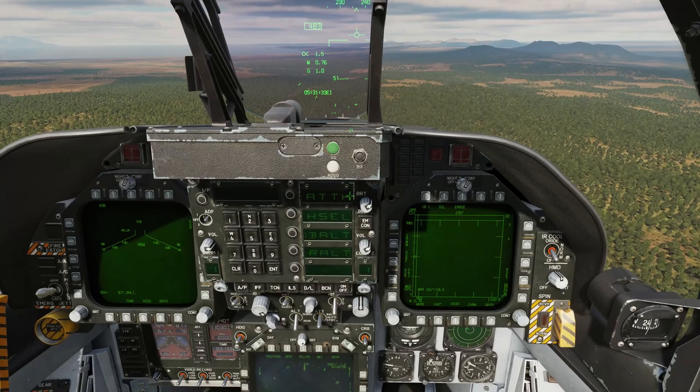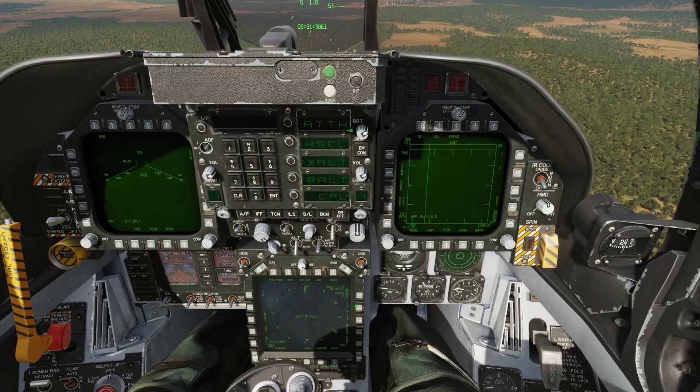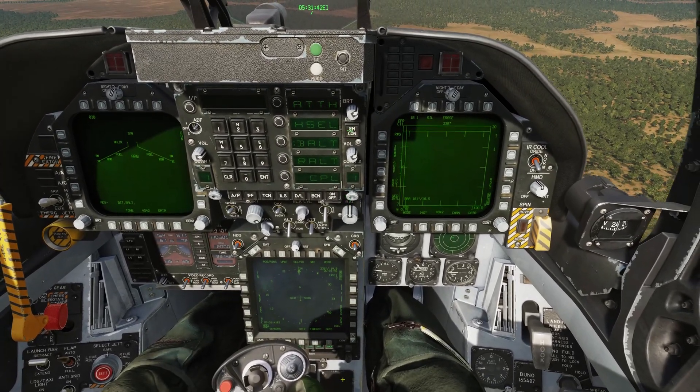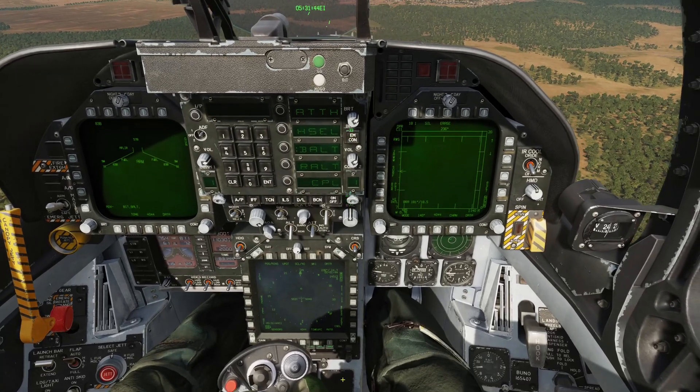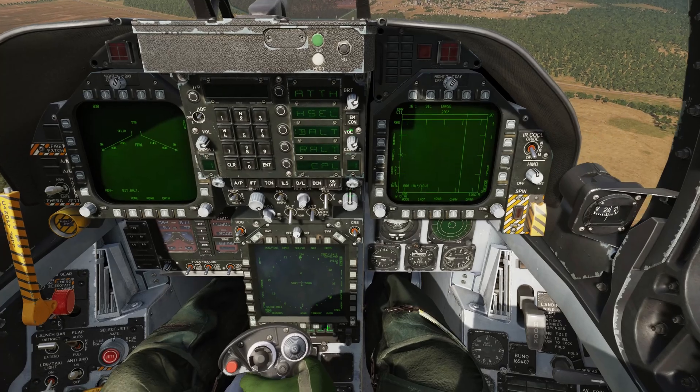So we can see that we're already in barometric altitude hold. Let's select the waypoint mode, waypoint one. At the bottom here, we have auto mode, and as you may recall, this allows us to automatically cycle to the next waypoint sequence once we reach the current one. So, auto.